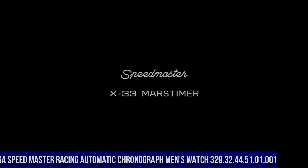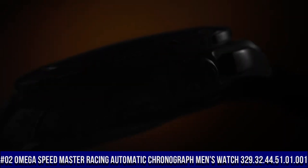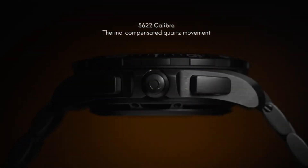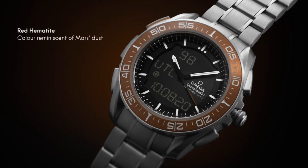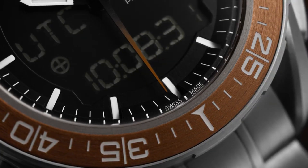Number 2: Omega Speedmaster Racing Automatic Chronograph Men's Watch, reference 329.32.44.51.01.001. Dial type analog, luminescent hands and markers, scratch resistant sapphire crystal, screw down crown, transparent case back, round case shape. Case size 44.25mm, band width 21mm, deployment with push-button release clasp.